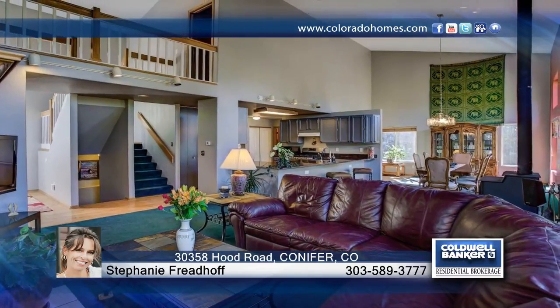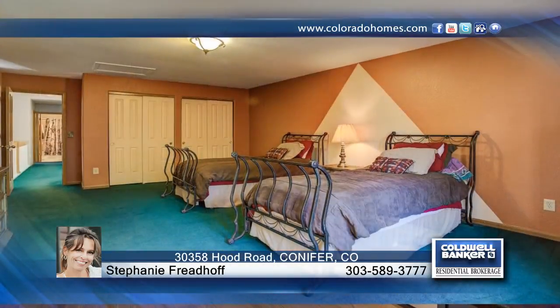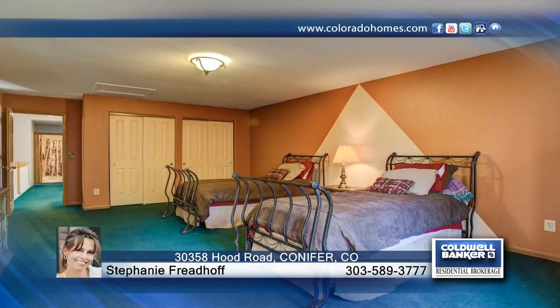You don't want to miss this beautiful three-bedroom, four-bath mountain contemporary on a private .96-acre lot in popular Kings Valley. This one will impress with newer dual-pane windows, engineered wood floors, solid wood doors, new roof, gutters, and more.